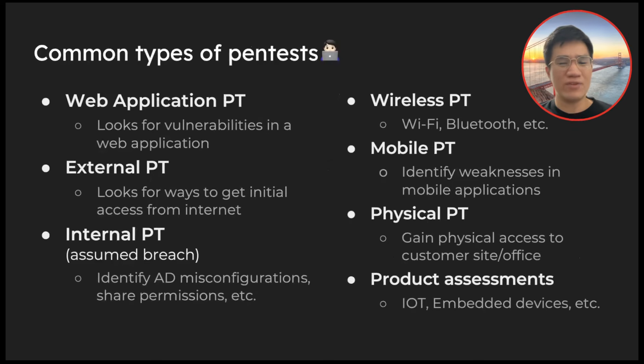There are several types of assessments: web applications, external, internal, wireless, mobile pen testing — this barely scratches the surface. In terms of frequency, web apps are the most common, at least here in Asia. When you do an external pen test, you're trying to get initial access from the internet. For initial access, phishing and social engineering are the most common methods. You can also do an internal pen test where you try to break into the Active Directory environment, looking for misconfigurations and exposed files.